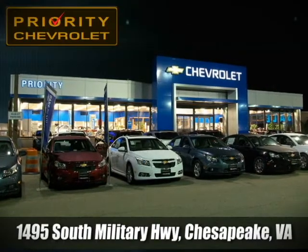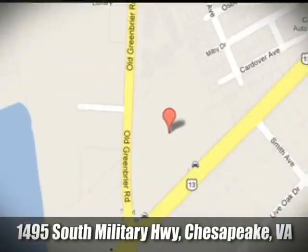Stop in today — we're located at 1495 South Military Highway in Chesapeake, Virginia.